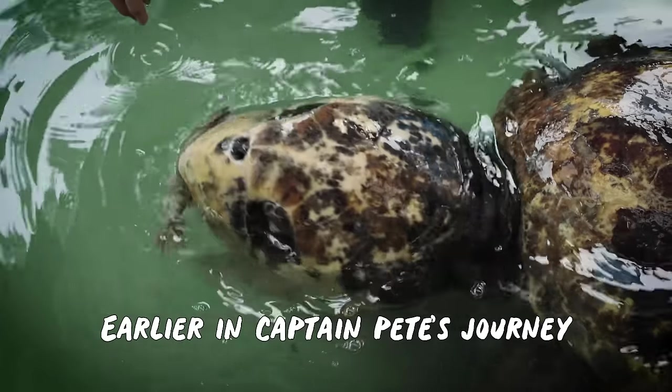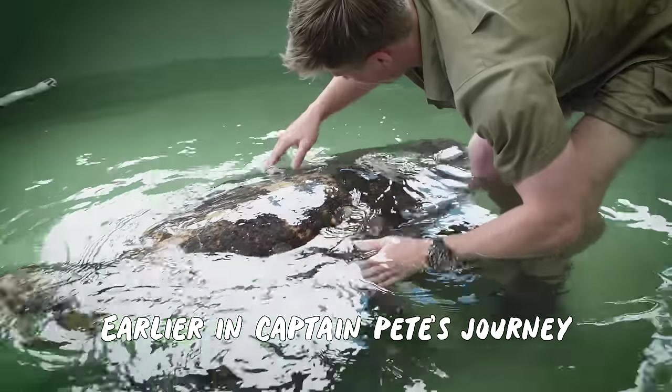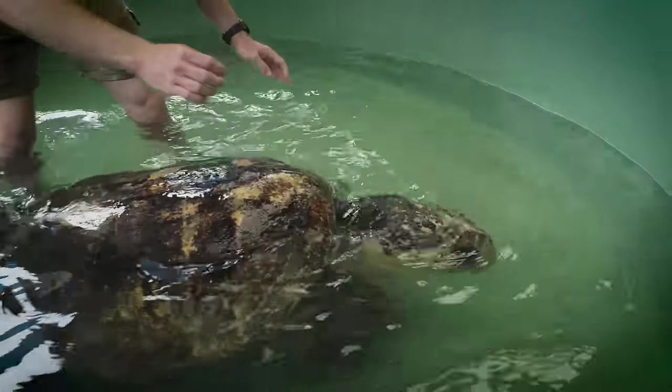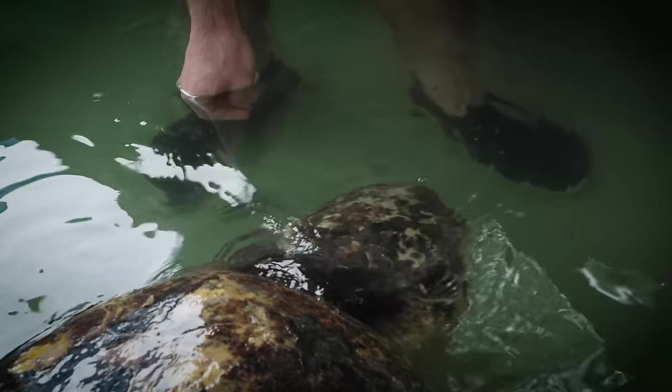When he first came in there was zero movement — he was just completely lethargic. But you see here how he's kind of flipping around and flapping around, that's exactly what we want to see. And then eventually he'll be back out into the ocean. If all goes well, there'll be a wild log ahead in no time.